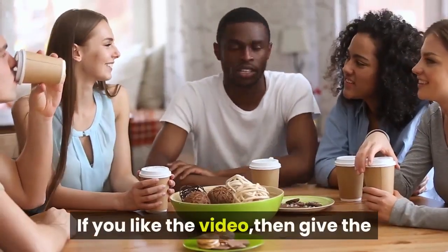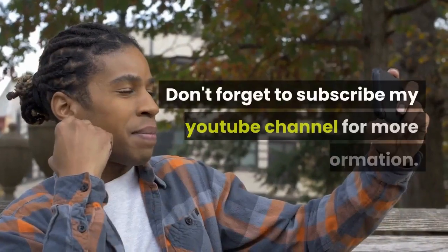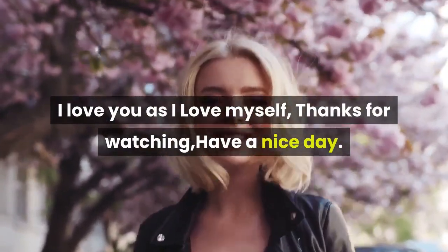If you liked the video, then give the thumbs up and share it with your friends. Don't forget to subscribe to my YouTube channel for more information. I love you as I love myself. Thanks for watching, have a nice day.